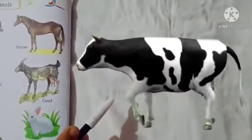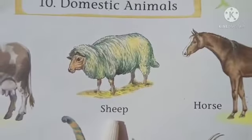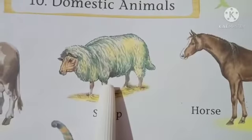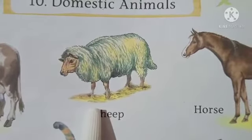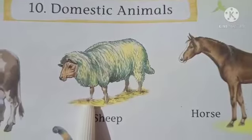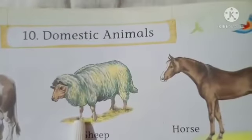The next animal is sheep. देखो यहाँ पे sheep, और इसके जो बाल हैं वो हमें बहुत काम आते हैं। It gives us wool — sheep gives us wool. यह जो इसके hair हैं उससे हमें wool मिलता है। और हम जो sweaters वगैरह पहनते हैं वो इससे बनते हैं।